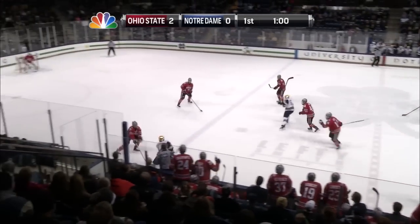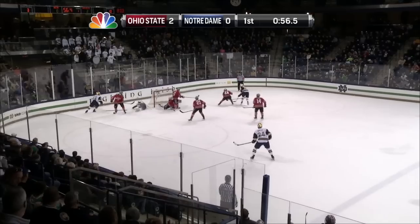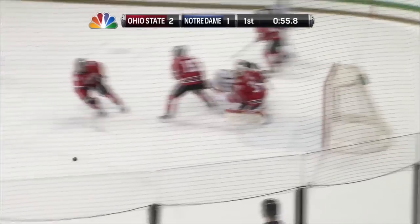Pass to center ice, Ripley to Snyder for DePauli in front of the Buckeye bench, over the line. DePauli got by Jardine, takes a shot from the left circle, save, rebound, scores! Stephen Fogarty from the right circle gets a rebound goal, and the Irish are on the board with a 5-on-5 goal. With 55 seconds left in the first, it's 2-1 Ohio State.